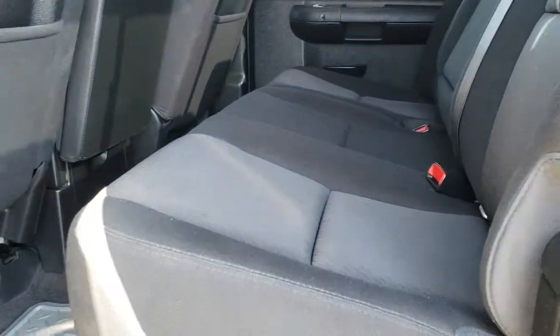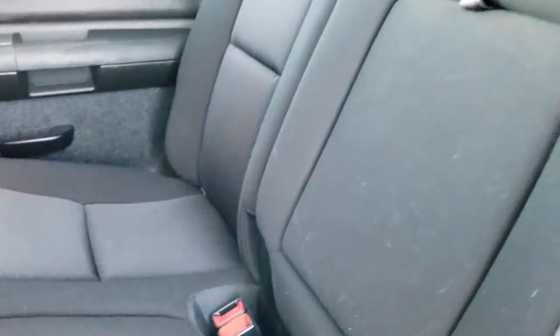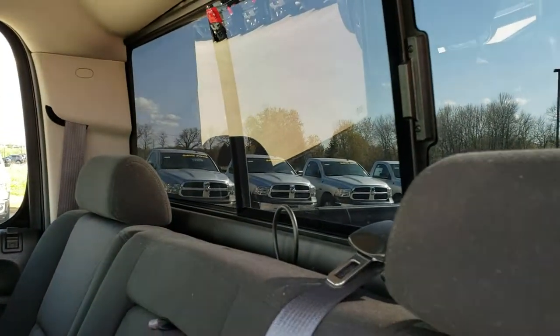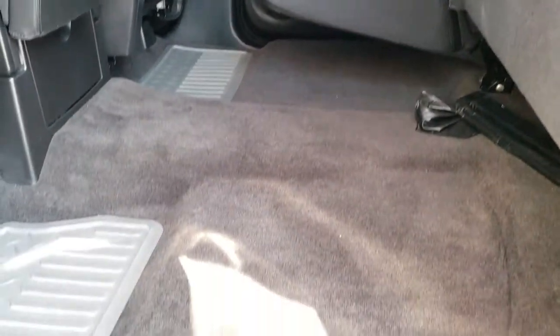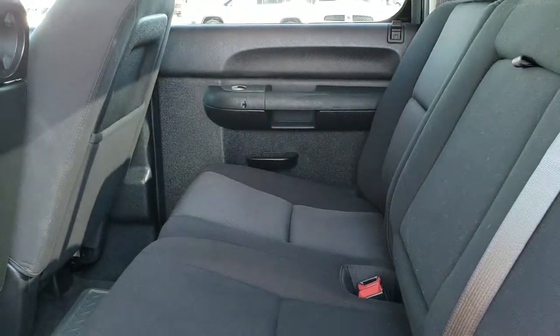The back seats are just as clean as the front seats — no rips, no tears back here. It does have the LATCH child safety system, a power sliding rear window, and these seats fold up for extra storage. There are factory all-weather floor mats back here, no rips or tears in the carpeting, and the cab smells very clean inside.